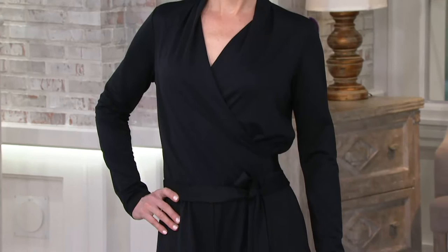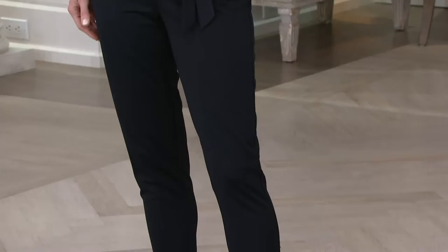The idea behind the jumpsuit is: if you could have one chic outfit, what would it be? One piece, one jumpsuit — and yet it's $41.64. Kate's in the black; we have sizes 4 through 28.